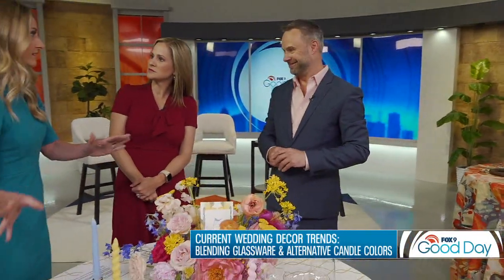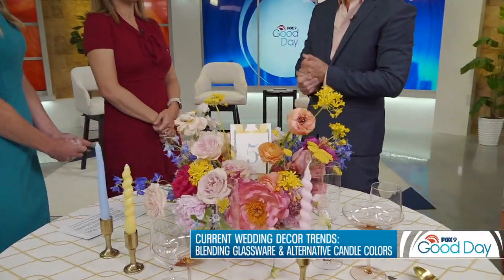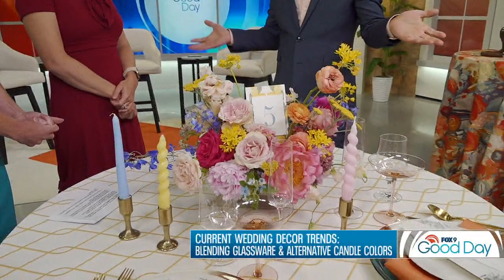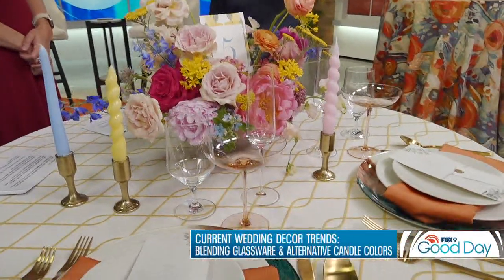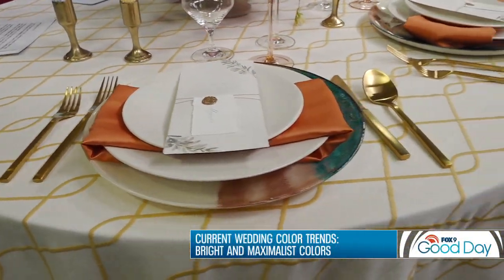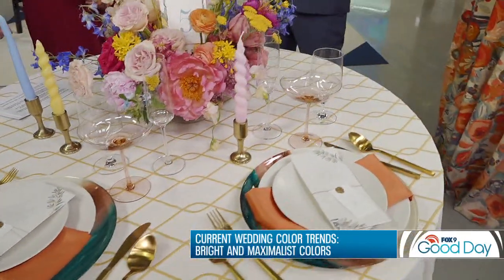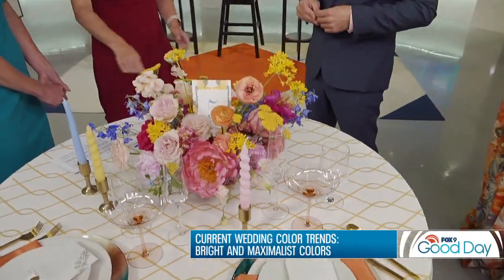Are people going away from having two set colors, and does that translate to bridesmaids dresses? It does. We're still seeing most people choosing a palette for their bridesmaids dresses, so it probably isn't going to be the rainbow wedding that was popular in the 70s. But a lot of times they're selecting a more muted palette and allowing the bridesmaids to select dresses that fit their body type better — so instead of one style, we're seeing lots of different dresses, often just in one color.